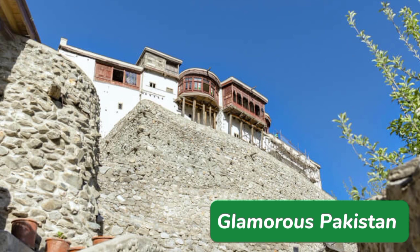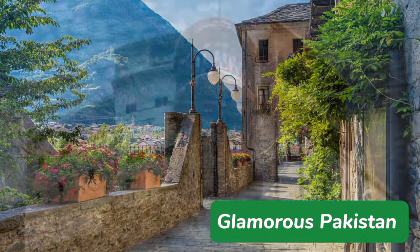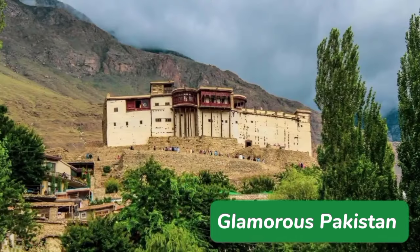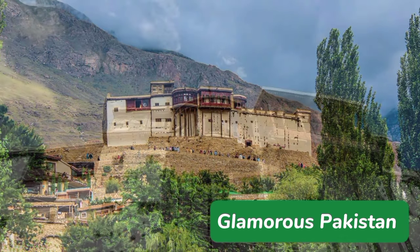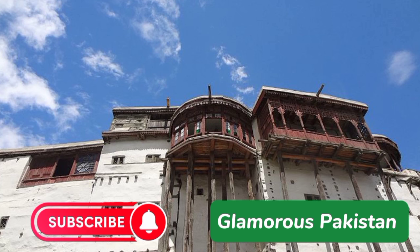Hunza and Nagar were competitors in the past, so the rulers of these places constructed these forts to show their strength. The rulers of Hunza used to live in the Altit Fort, but after a dispute between brothers, one of them decided to stay at Baltit Fort and made Baltit Fort the capital of Hunza. The fort also has horns which were made to symbolize power, and its architecture is of Tibetan style and looks extremely stunning.